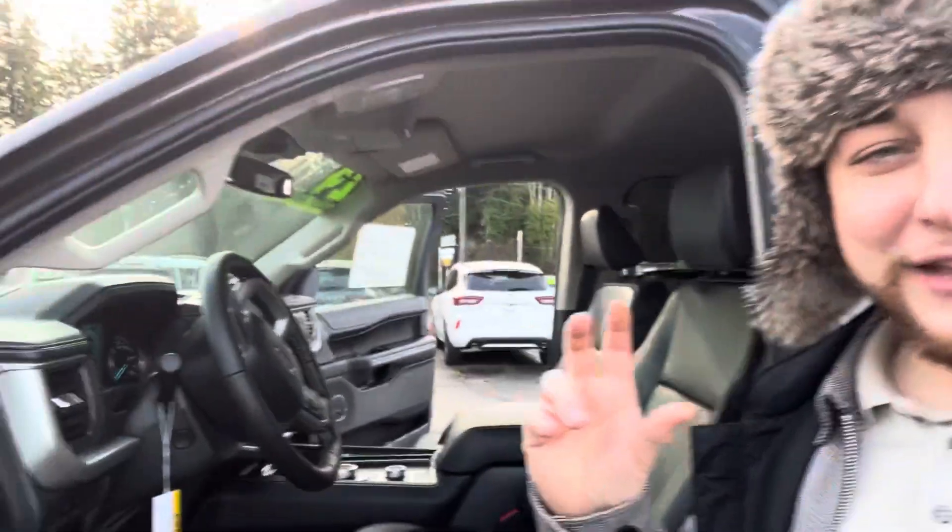Hey, what's up guys? It's Vlad in the Hat down here at Port Orchard Ford. Today I just wanted to show you a super cool little feature on this 2024 Ford Expedition. This is the XLT trim, but it's going to be on all your Ford Expeditions. Not only are they super capable vehicles already, but they also have this neat visual feature.